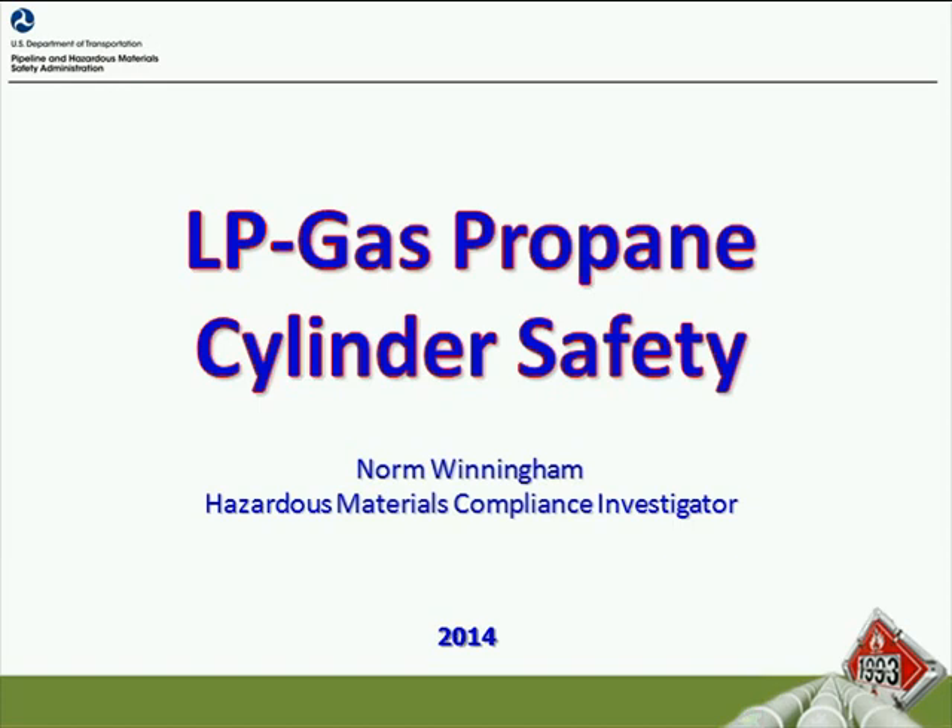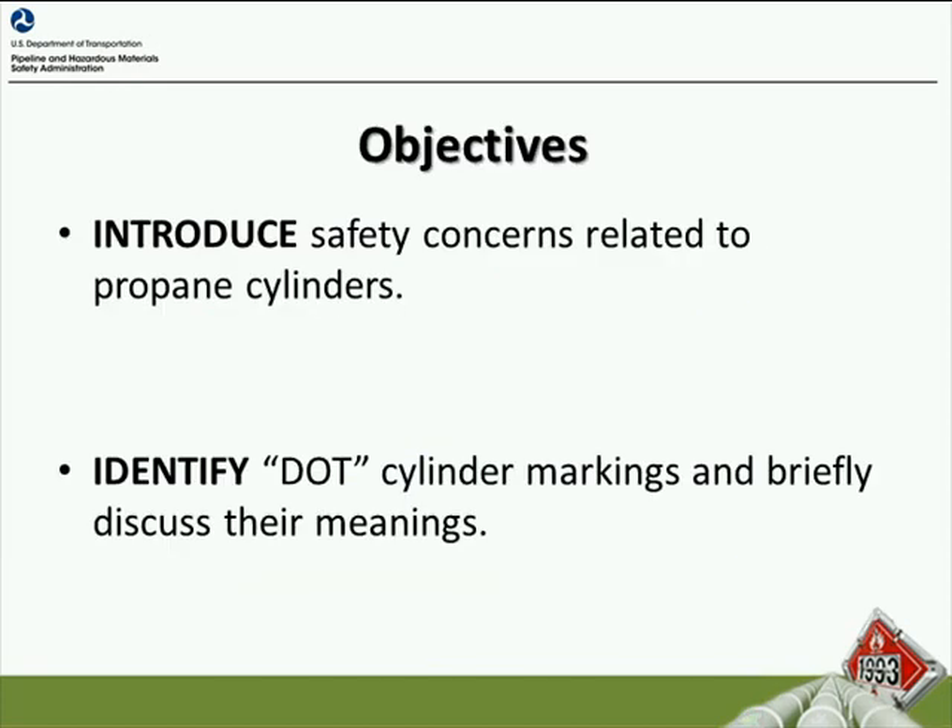I'd like to start by discussing some of the objectives we're going to talk about during this session. I want to introduce you to safety concerns related to propane cylinders as they relate to the testing and requalification of those cylinders, and also identify DOT cylinder markings and briefly discuss their meanings. It's critical as propane cylinder users that you understand what those markings mean and the manufacture dates and test dates that we're going to cover.